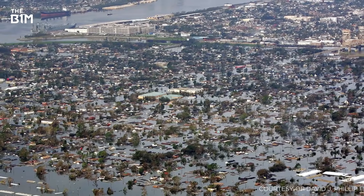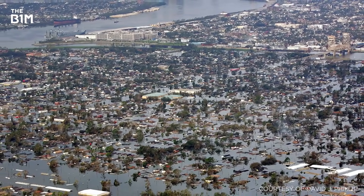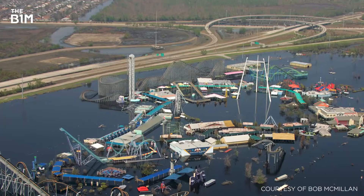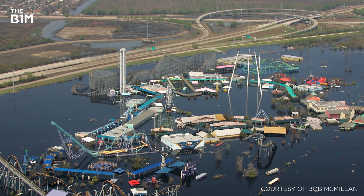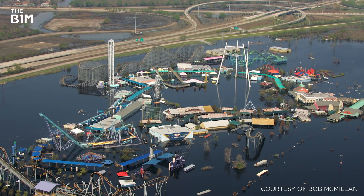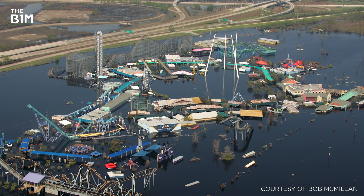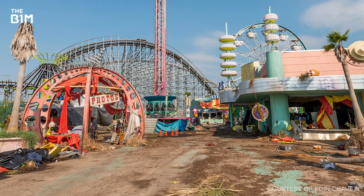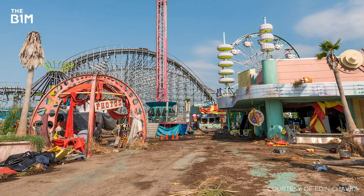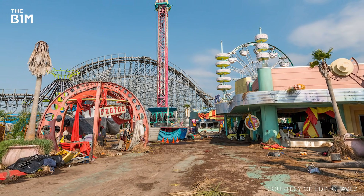In August 2005, Hurricane Katrina struck New Orleans, overwhelming flood defences and devastating much of the city. Located in a low-lying area, the park sat submerged in some seven feet of seawater for over a month before pumps could dewater the site. With over 80% of the buildings and rides destroyed by wind and rust, and Six Flags unable to settle claims with their insurers, the park was closed indefinitely.